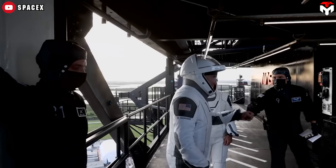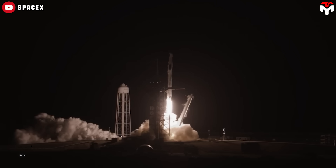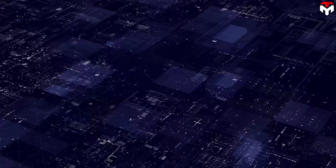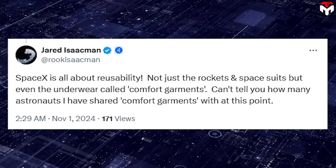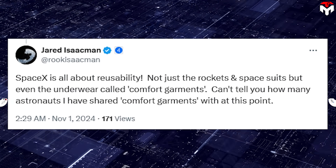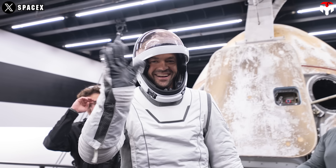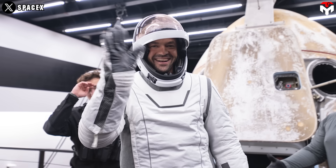So far, the Starman suit has still been serving for SpaceX's Crew Dragon missions to the ISS, reflecting its high safety and reliability. On Halloween, Jared Isaacman revealed an exciting new piece of information about SpaceX's suit. SpaceX is all about reusability — not just the rockets and spacesuits, but even the underwear, called comfort garments. As Isaacman put it: "Can't tell you how many astronauts I have shared comfort garments with at this point." It's unbelievable that for SpaceX, a sensitive personal item like underwear can be reused and shared with others.